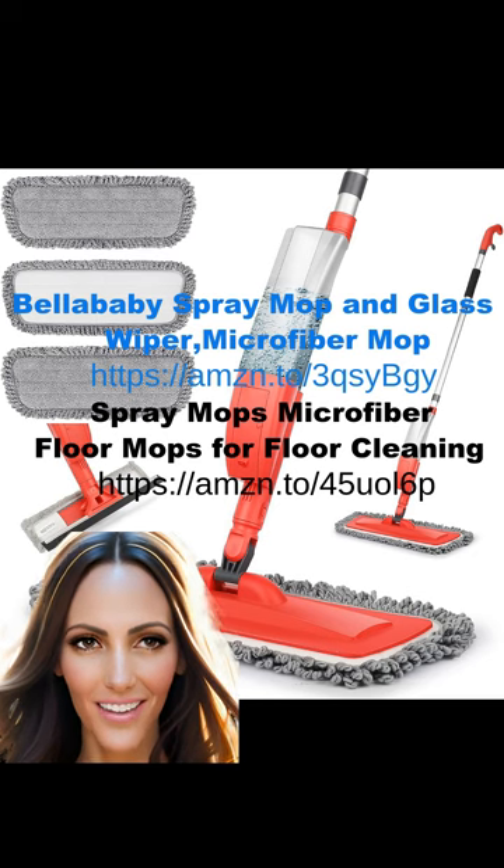Say goodbye to endless methods and strategies, and say hello to effortless floor maintenance with this magical product. It's time to let your floors shine like never before.